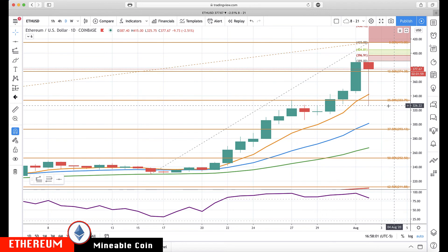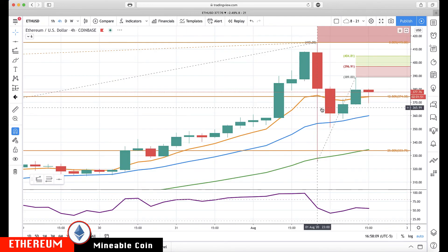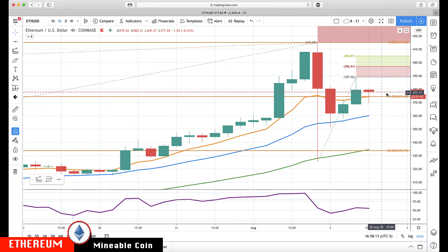We were getting overextended from the rotation zone, we tested it and reset it, but now we have to see if this little rotation back up holds. It looks so far like it is going to, but really watch where it closes in the next few hours. So we have a few levels on Bitcoin and Ethereum — we'll talk to everyone later, bye for now.